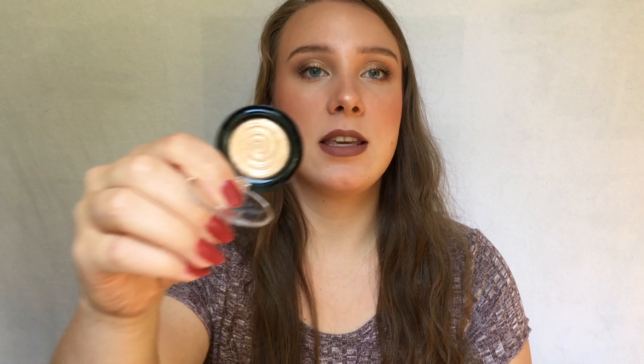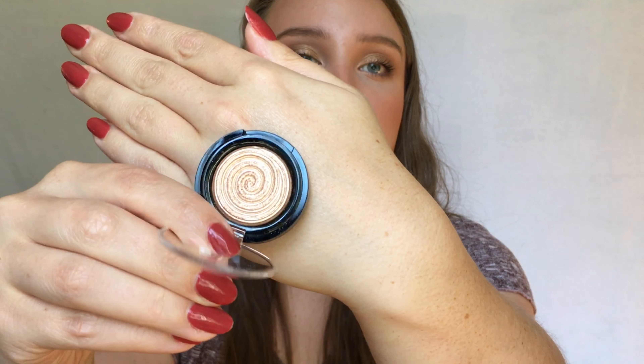The next product is a highlighter from Laura Geller in the shade Gilded Honey. This used to be talked about and raved about on YouTube back in the day, and I got it earlier this year. It's just the most beautiful, perfect gold highlight — and I feel like in the fall, a beautiful gold highlight is just a staple.